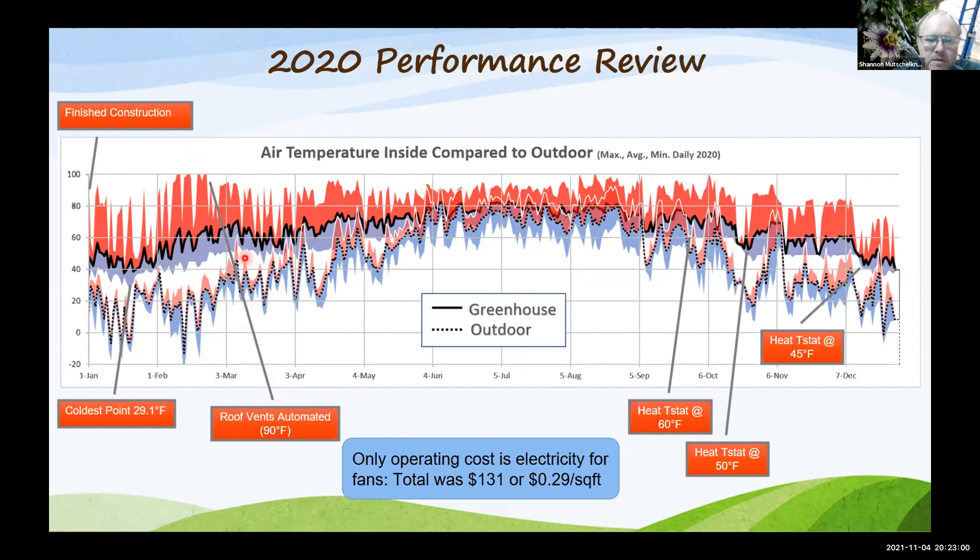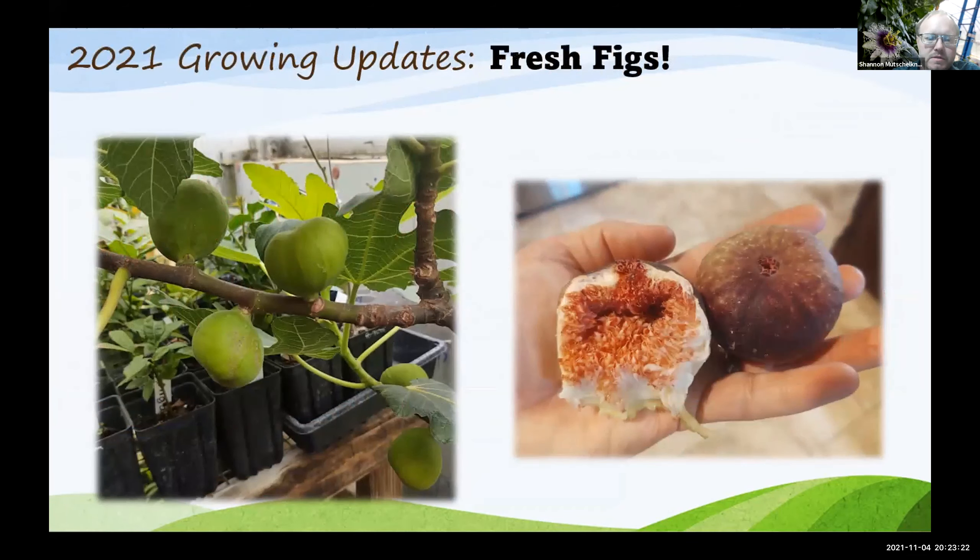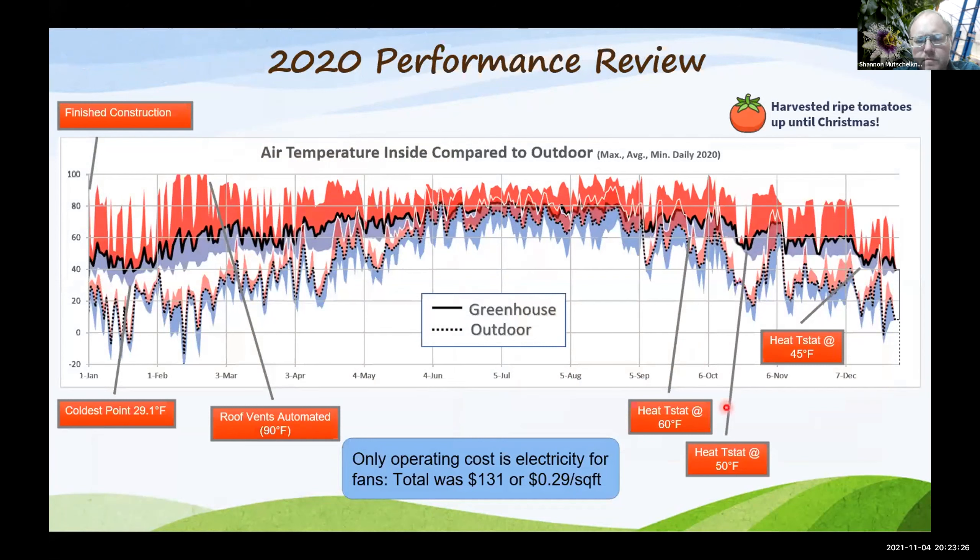Throughout the summertime into the fall was really the good test of the system. Up until about the end of September to early October it was heating the greenhouse — the thermostat was set and I wanted to get it a little cooler, down to about 50 degrees. Through into December I had low temperatures in the 45-degree range. For the whole year, the total cost was just electricity — the only energy consumed — and I ended up paying $131, or 29 cents per square foot. The greenhouse was able to harvest ripe tomatoes up until Christmas time, though after that day length gets too short and tomatoes just hang out green on the vine.